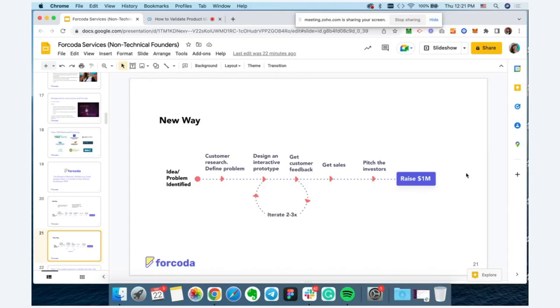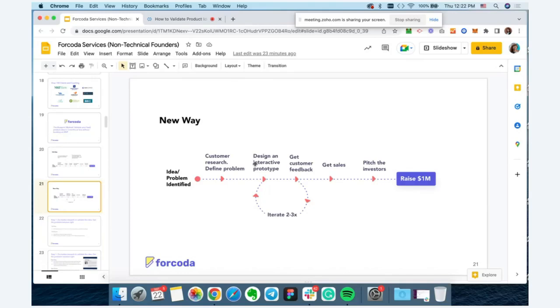The name of the game is OPM — other people's money. There's a benefit of leveraging investor money versus investing your own: it reduces risk to the founders. Let's take a quick look at this process step by step and understand how it works.